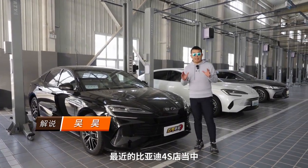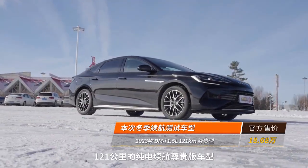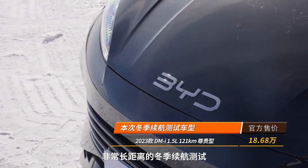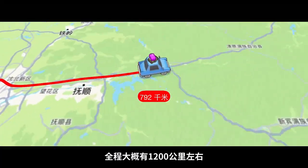大家好，我此刻身处在北京大型机场附近最近的比亚迪4S店当中。我将在这里拿着台比亚迪海豹DM-i 121公里纯电续航尊贵版车型，来进行一次非常长距离的冬季续航测试。我们将从北京出发一直开到长白山，全程大概有1200公里左右。